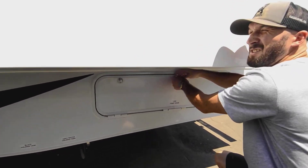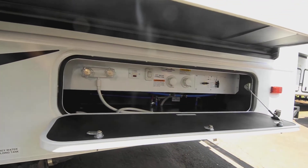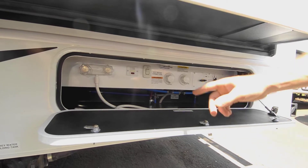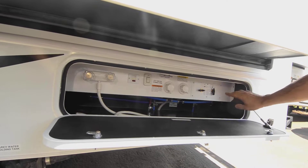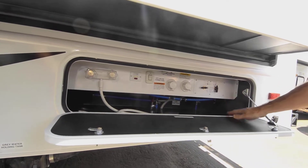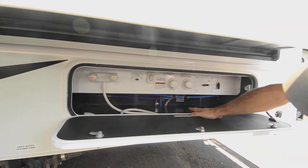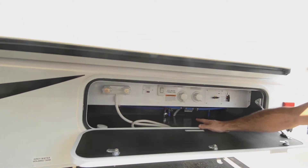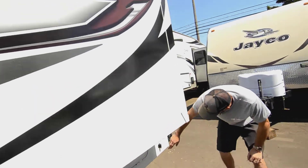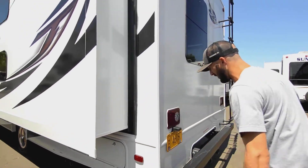I just got this thing in today so you're seeing it as-is. Here we have hot and cold water for your outdoor shower, and you can turn on your water pump right here without walking inside. It makes winterizing very easy — you can fill the water tank or switch to city water all from this one spot. Those two in the back are your low-point drains for hot and cold water.